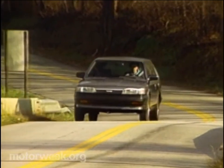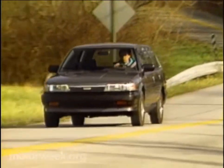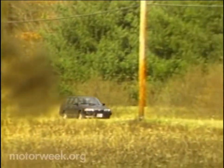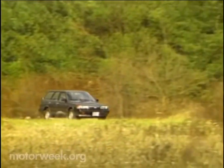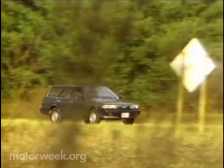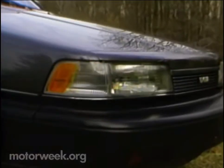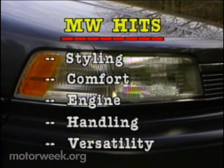Yet there is one more problem: price. Toyota cars, like all Japanese imports, have been hit hard by the falling dollar. Our modestly equipped deluxe model costs $13,600 before dealer markup. You can probably buy a comparably equipped U.S. wagon for a couple of grand less. But nevertheless, we found a lot to like on the Toyota Camry wagon. From its looks outside to its comfort inside, this is a first-class effort.